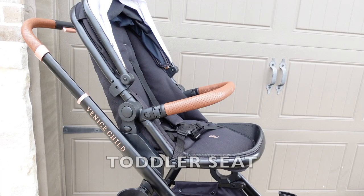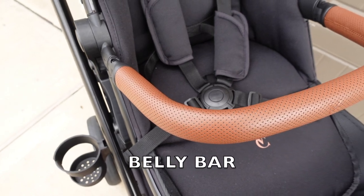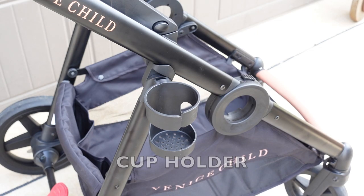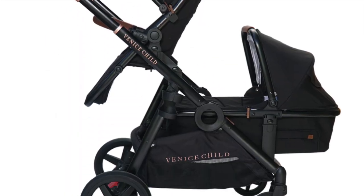The one I have is their Package 2, which came with a toddler seat, a bassinet, a belly bar, a fitted rain cover, adapters, and a parent cup holder. I also have an extra toddler seat which you can buy for an extra $180.